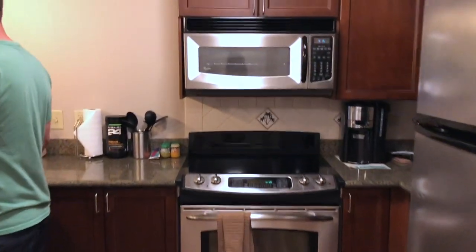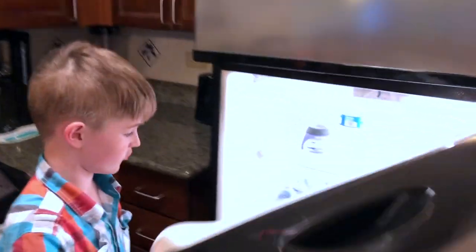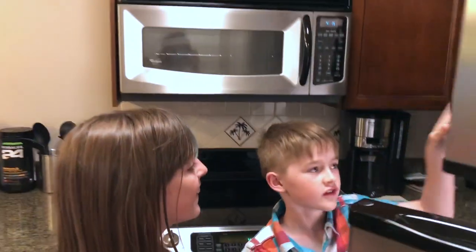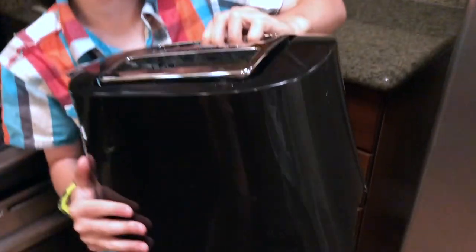So here's the kitchen — it's giant. This fridge is huge. There's also a freezer. We've got a dishwasher here. Oh my gosh, there's a whole toaster! Perfect for vacation.